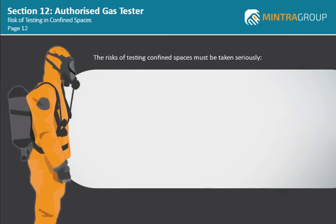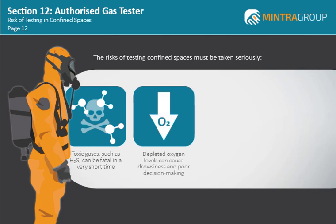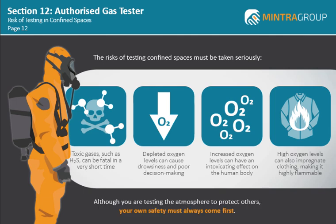The risks of testing confined spaces must be taken seriously. Toxic gases such as H2S can be fatal in a very short time. Depleted oxygen levels can cause drowsiness and poor decision making. Increased oxygen levels can have an intoxicating effect on the human body — the AGT exposed to this may react in a drunken type state and may carry out dangerous actions. High oxygen levels can also impregnate clothing making it highly flammable. So although you are testing the atmosphere to protect others, your own safety must always come first.